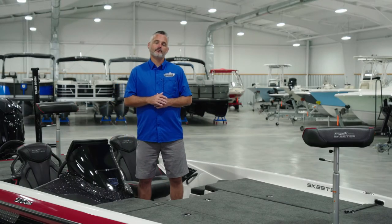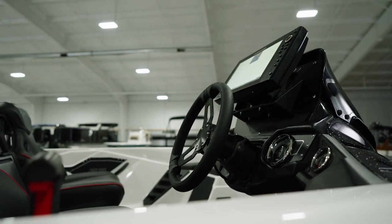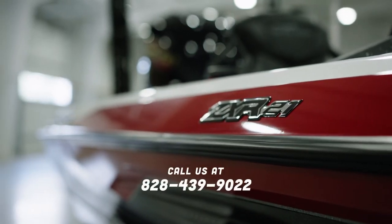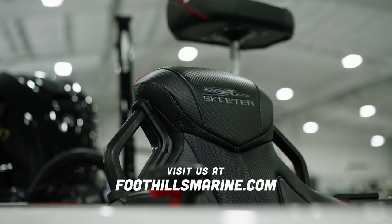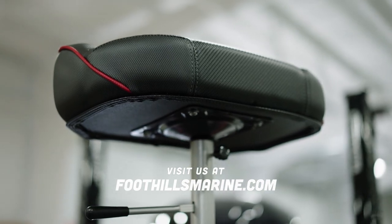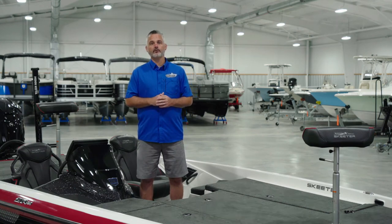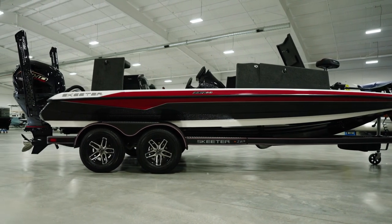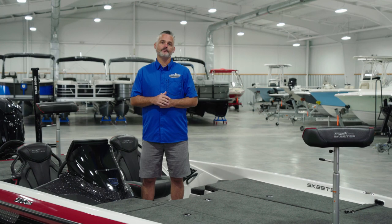Thanks for visiting with us today and giving us the opportunity to show you this new machine. If you're interested in learning more about the new 2022 Skeeter ZXR-21, please don't hesitate to contact us directly at 828-439-9022, by visiting our website at foothillsmarine.com, or stop by and see this boat in person. At Foothills Marine, we're very sensitive to the fact that buying a boat is one of the most exciting purchases you will ever make. We put a great deal of time and effort into making your experience fun, informative, and stress-free. More than anything, we enjoy making friends and helping them find the right boat for them. We hope to see you in our shop in the very near future.